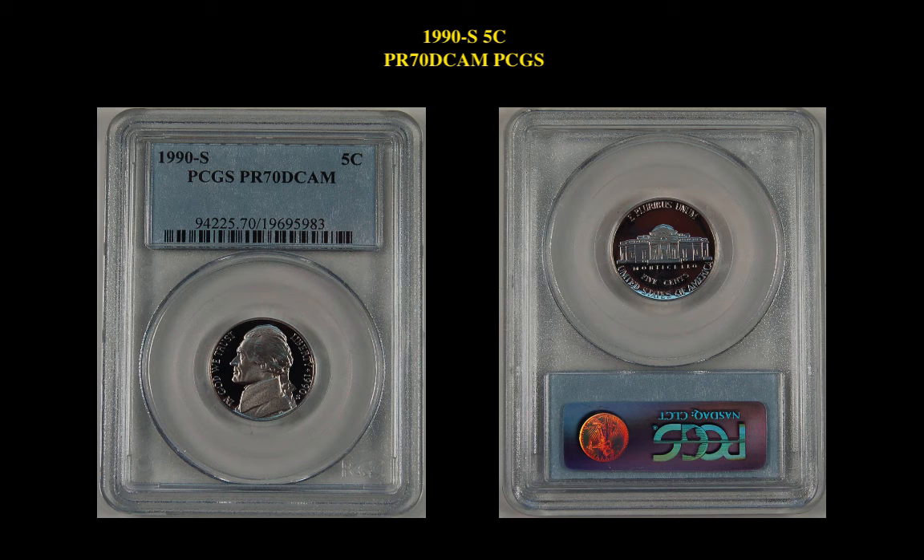The final coin is a 1990S Jefferson Nickel Proof 70 Deep Cameo PCGS. This coin is currently for sale in our marketplace at $149.99.